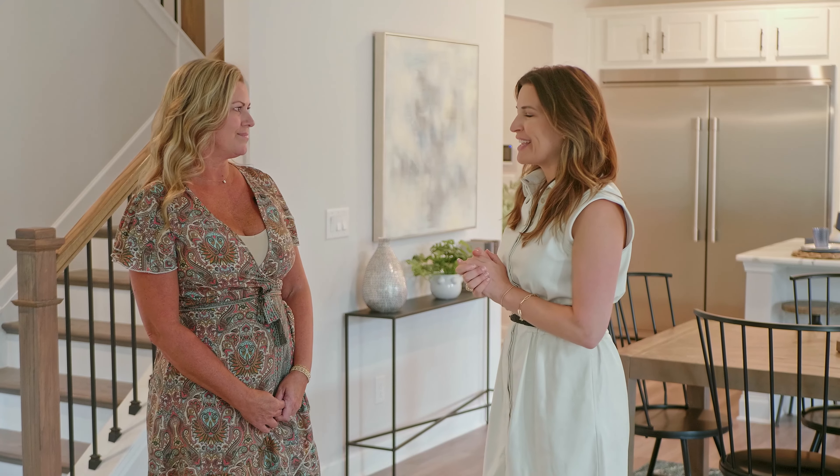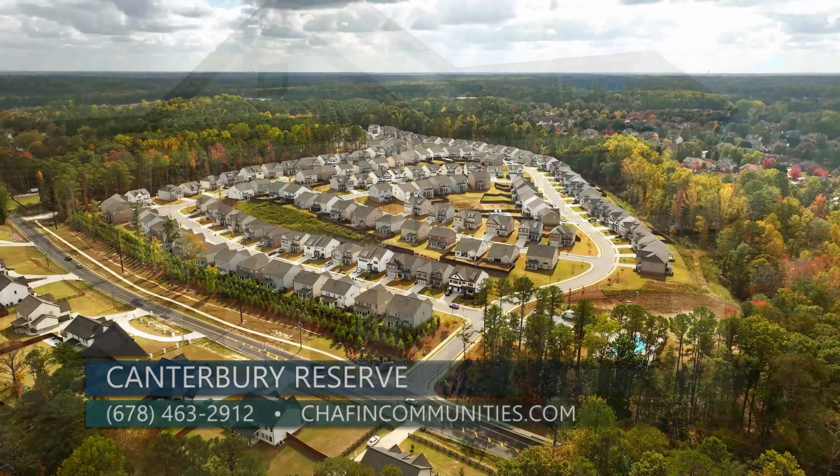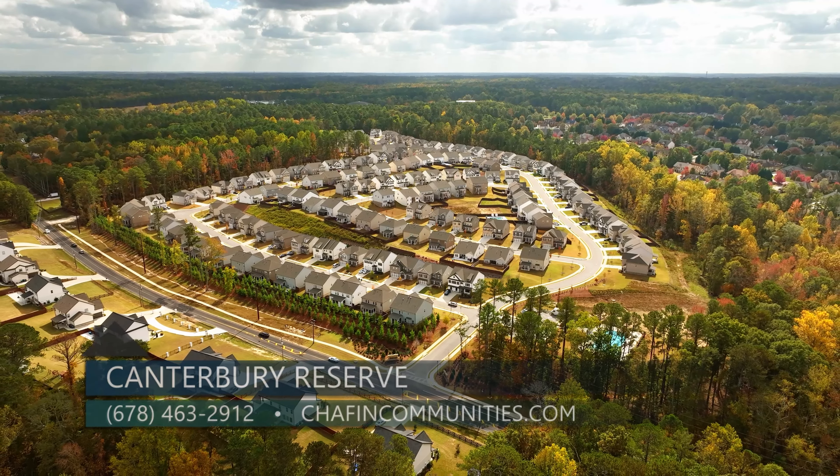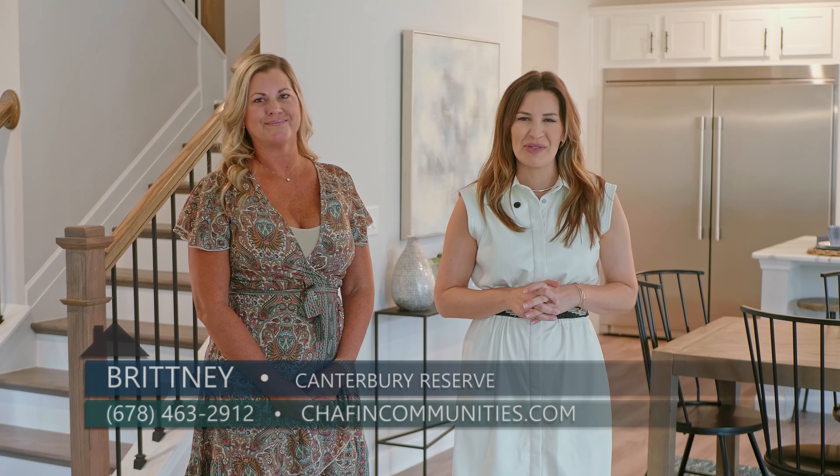With only four homes remaining, please come see us at our model home or visit our website at chaffincommunities.com. Thanks so much — and do not wait, because it is the final closeout. There are only four homes remaining right here at Canterbury Reserve in Lawrenceville by Chaffin Communities.